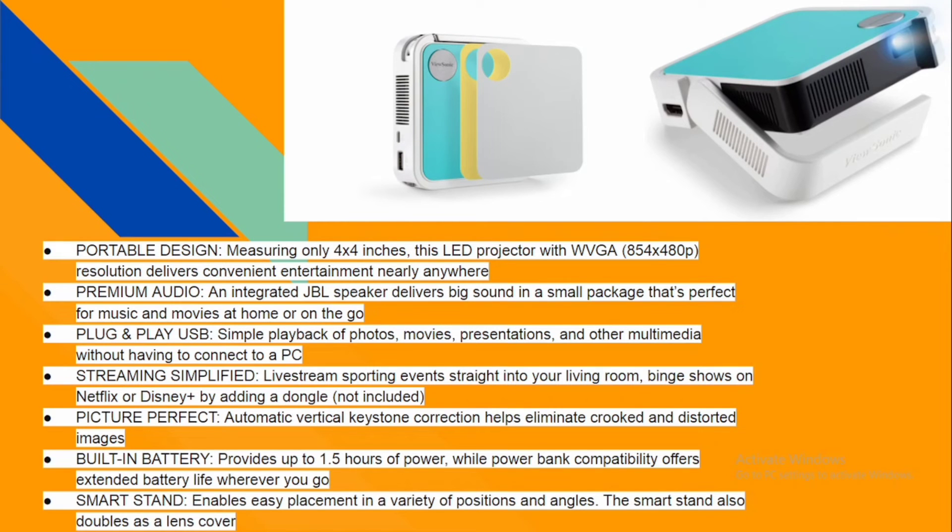Looking at the side view of this amazing ViewSonic M1 projector, you can see the additional ports and the JBL speaker we mentioned. You can also see how it projects and the built-in stand. Going through the features: it has a portable design, and premium audio — the JBL speaker delivers big sound in a small package, perfect for music and movies.